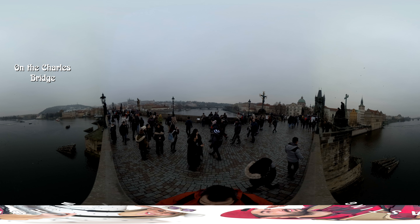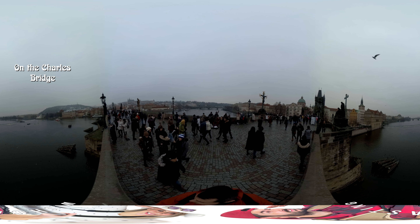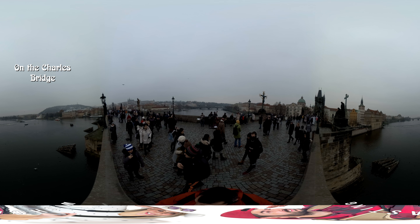It's really, really pretty, and pictures are outstanding of course. You have the Prague Castle in the distance. You have all these statues on the sides of the bridge. It's just beautiful and romantic.